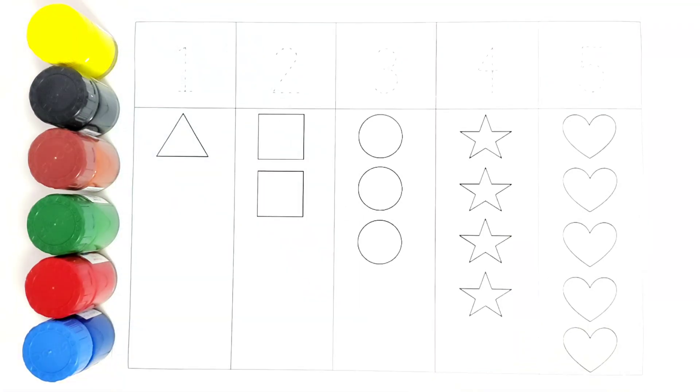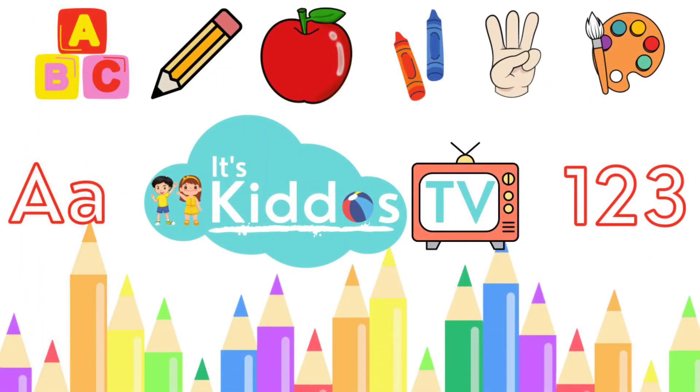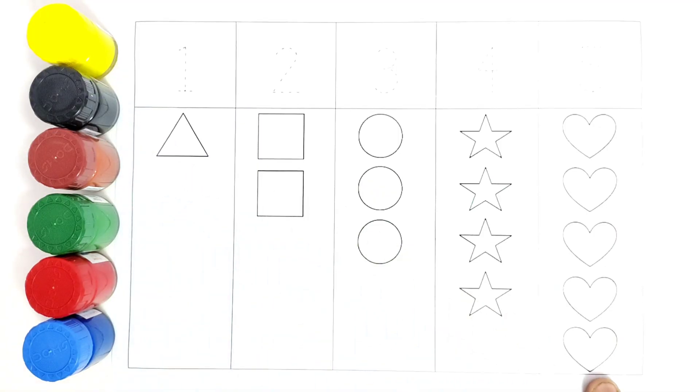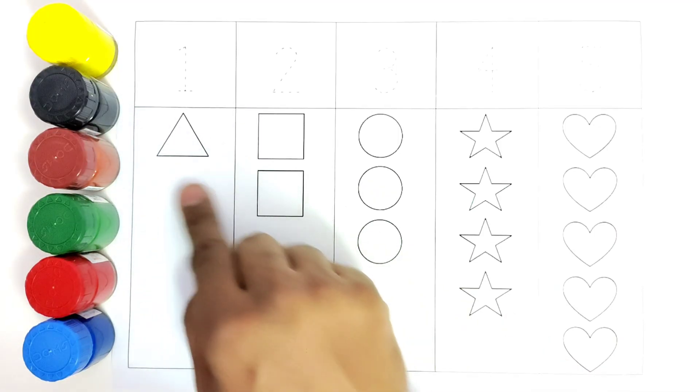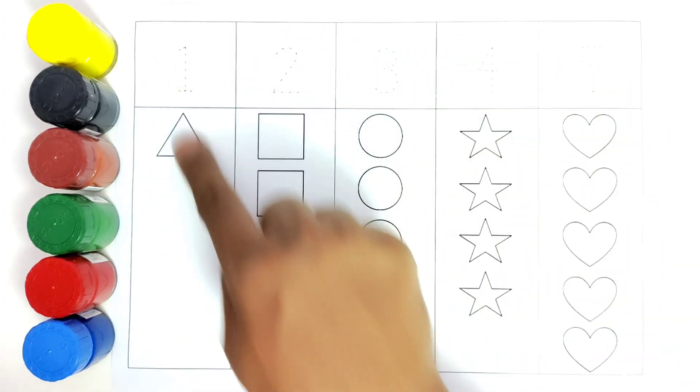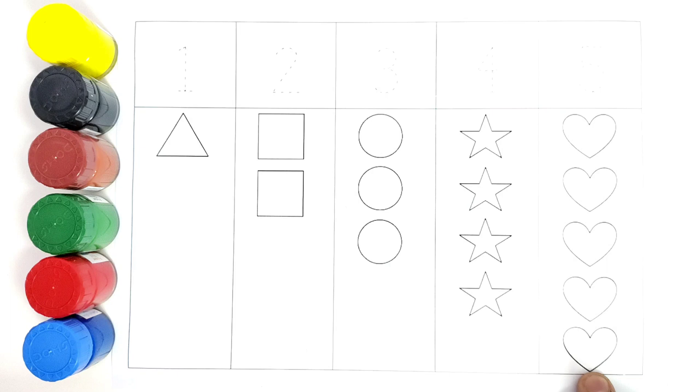Hello kids, welcome to Kiddos TV! Today we are going to learn all these shapes, and while we are learning these shapes we will count them. The numbers will be counted, so let us begin.